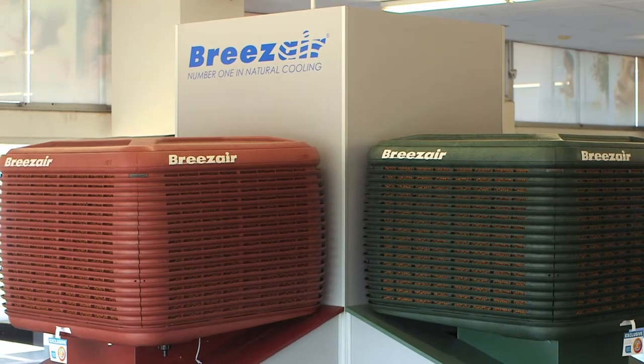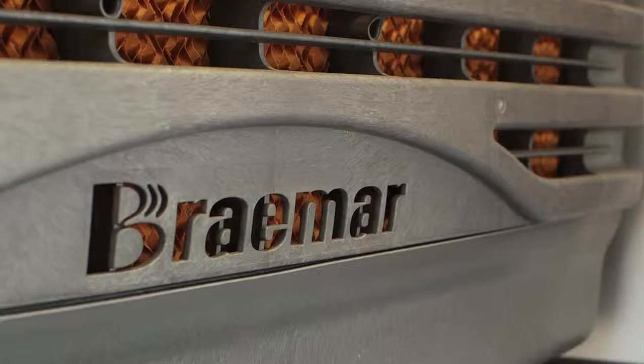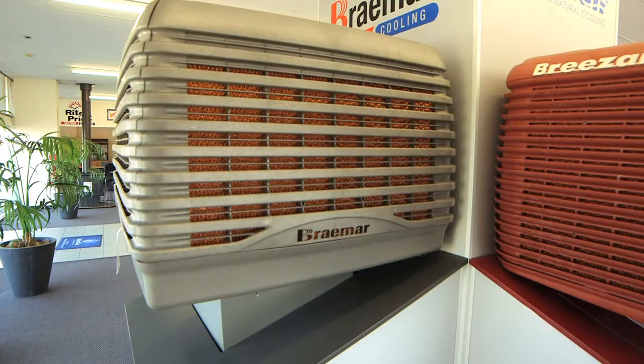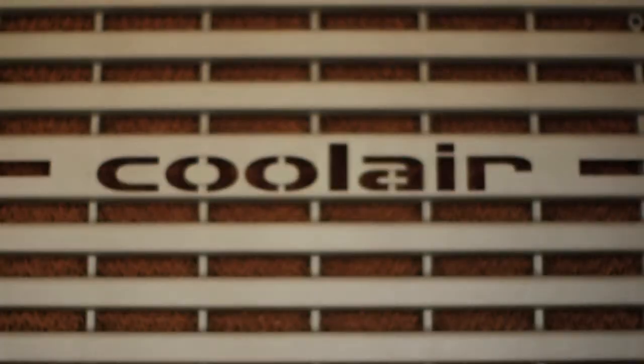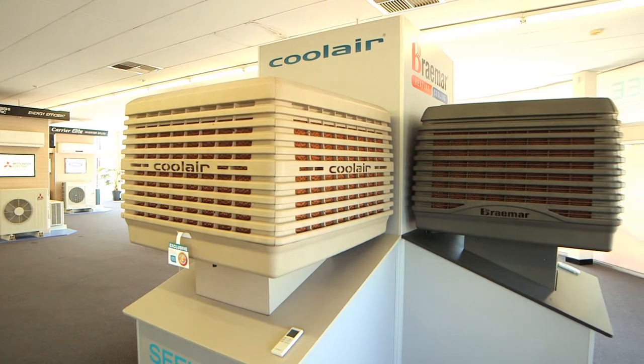BreezeAir has the world's first and only inverter motor technology for evaporative coolers. Braemar is renowned for its whisper quiet operation with its state-of-the-art stealth fan that ensures a constant even flow of air, and the CoolAir range in contemporary colours is the ideal alternative for cost-effective healthy cooling.